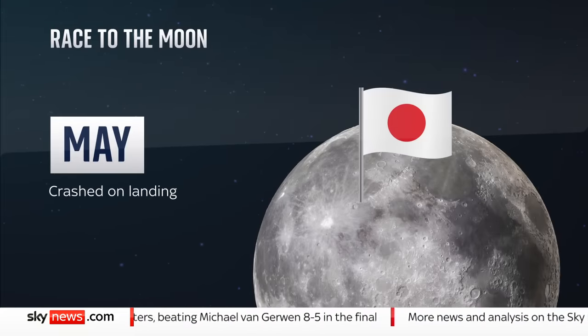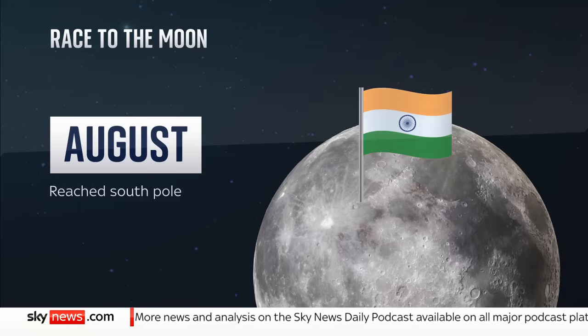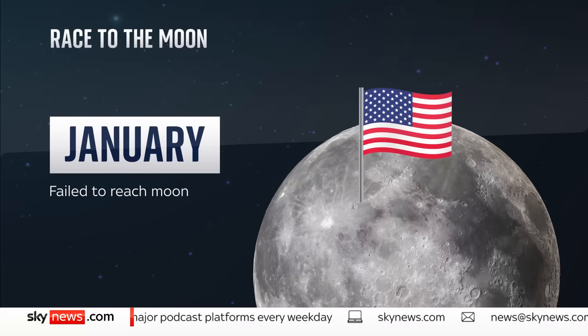In May, a privately funded Japanese probe crashed. In August, Russia's Luna 25 also failed to stick its landing. Days later, India's Chandrayaan 3 ended the run of bad luck, successfully touching down. But this week, a commercial American mission fell back to Earth, never making it to the moon.